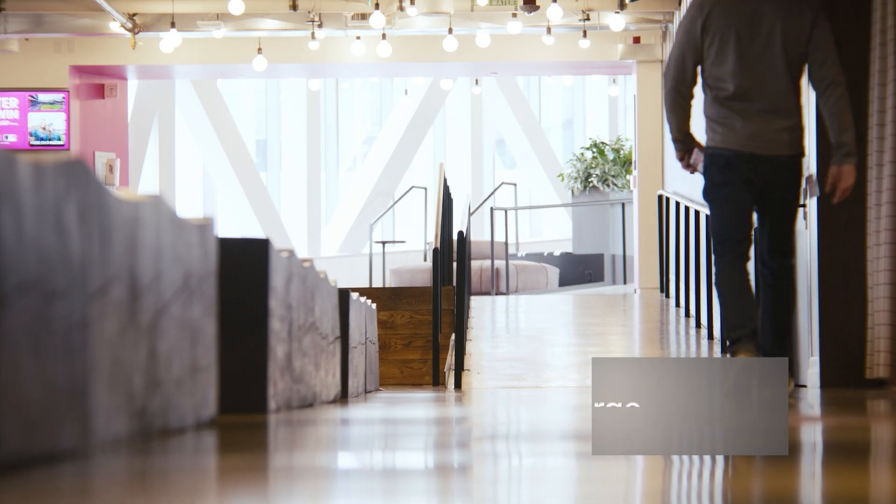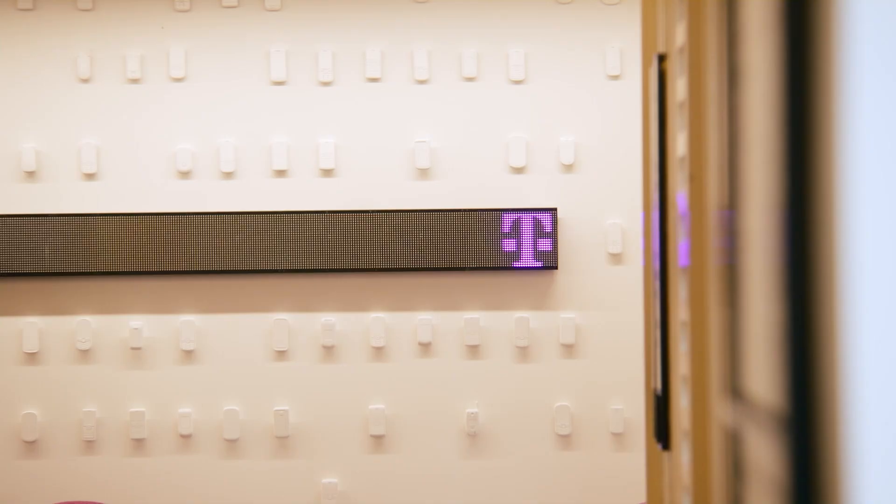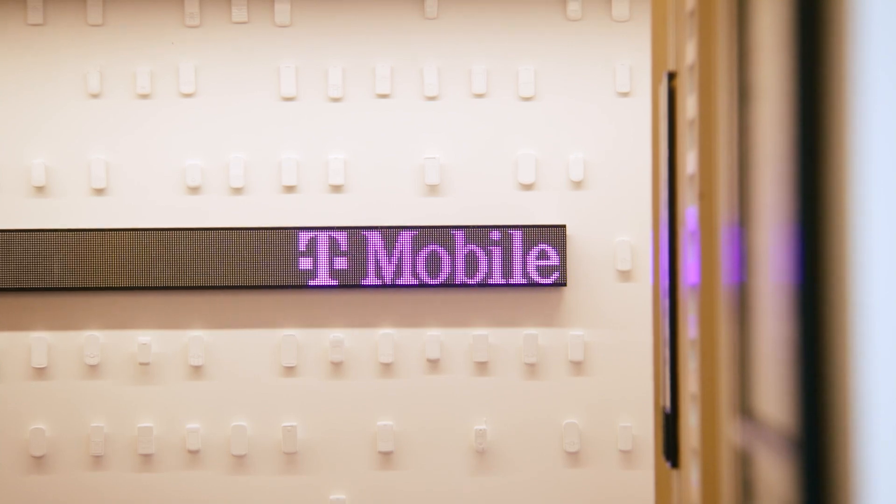The migration to a modern SASE solution improved our security in a number of ways. First, it allowed us to consolidate a large attack surface of a number of VPNs down to one more modern system that is supported by our partner. We don't have to maintain and patch and service all these different systems.